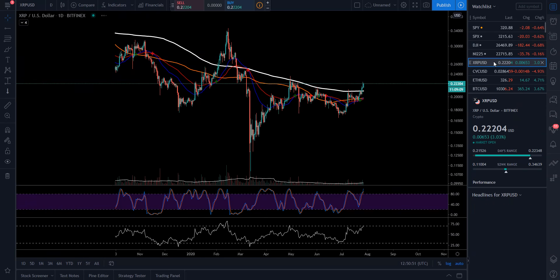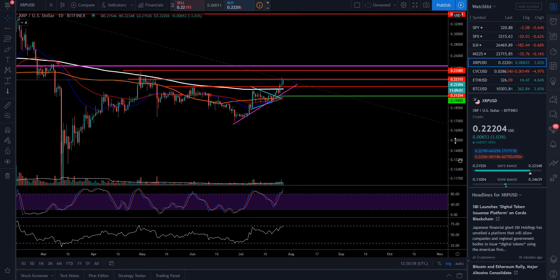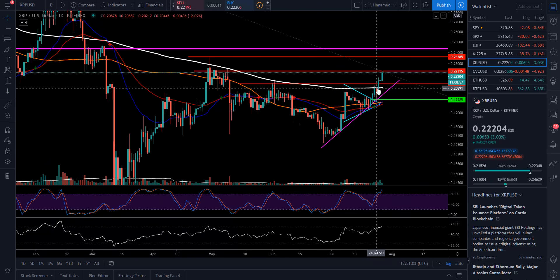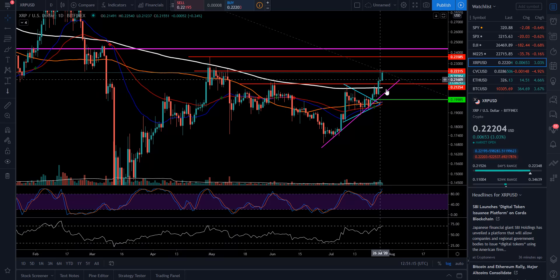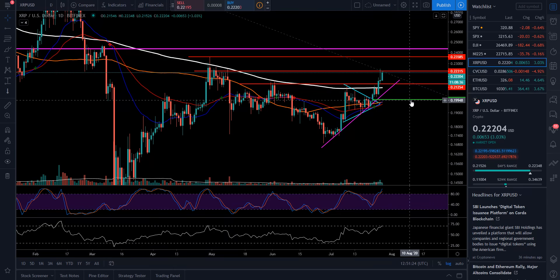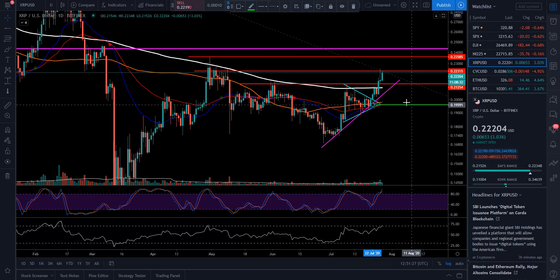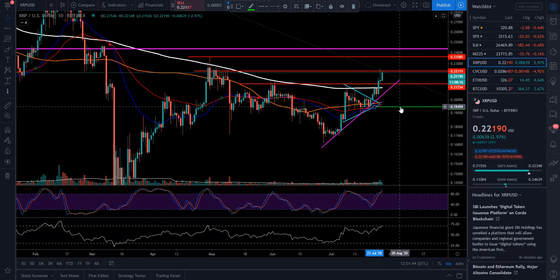We're going to move next into XRP. This has been a position I've been playing since about 19 cents — 0.19588 was where I got in, right around that area. I've just been trying to let this ride as well. We have broken up over top of that 200 moving average, so that's a good thing for us. We're coming up to the next overhead resistance area at 0.22315 for XRP. There was some selling pressure in that area, but I've just been wanting to let my position ride. As this price moves up, I'll just slowly creep that stop loss behind it to lock in those profits or at least a break-even trade.